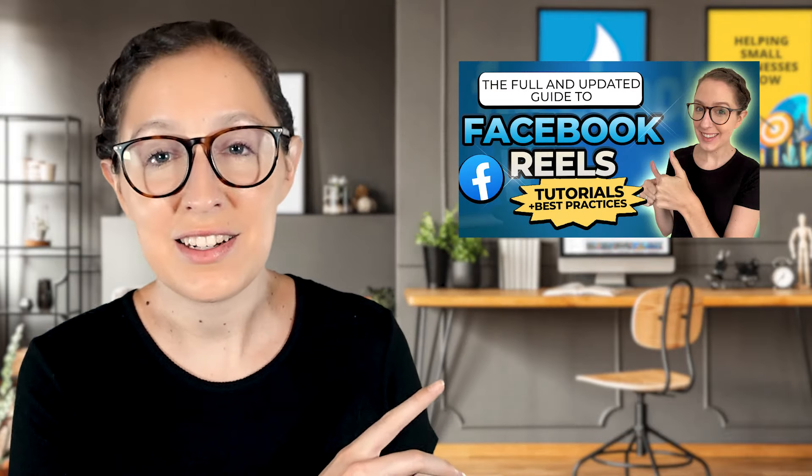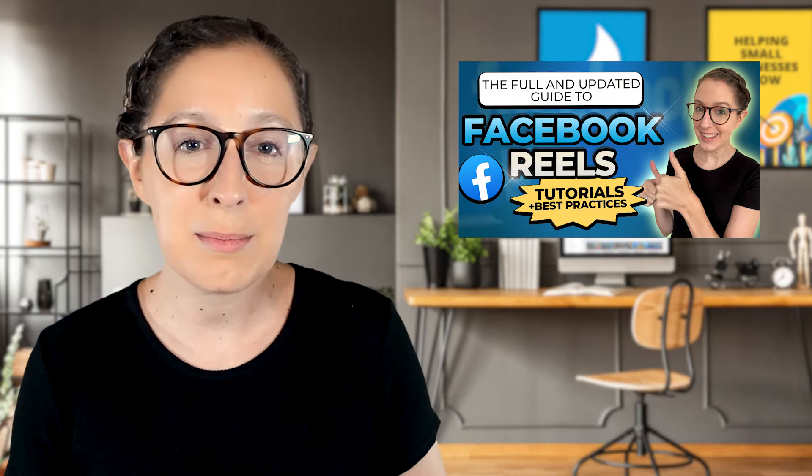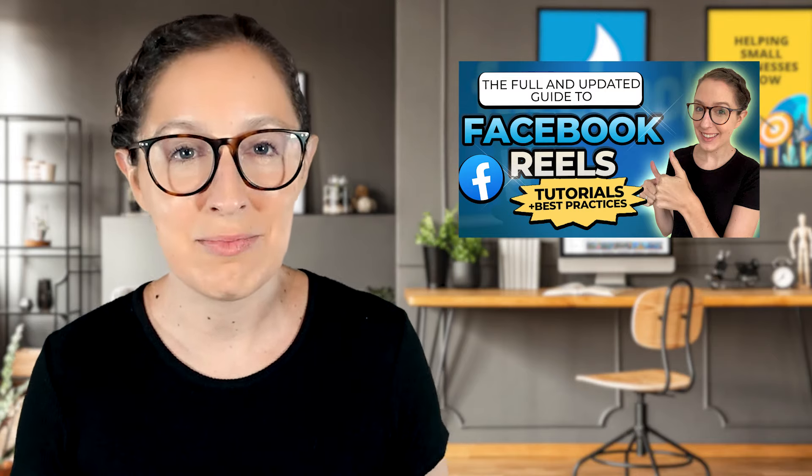So we're going to get into my top six tips on how to get more views on Facebook Reels. But first, I want to say if you're completely new to Facebook Reels or have barely messed around with them, you need to go watch this video first and then come back. That is my complete guide to Facebook Reels with a step-by-step tutorial on how to make them. In this video, I'm sharing six tips to help you make better Reels and get more views.